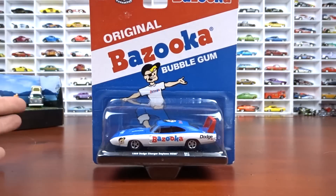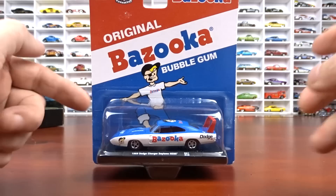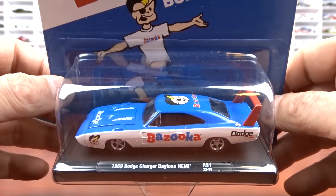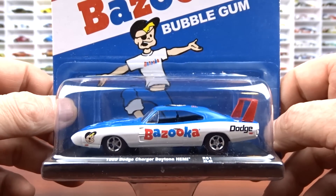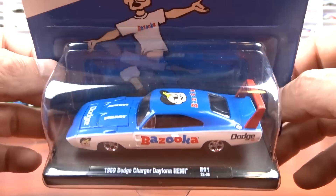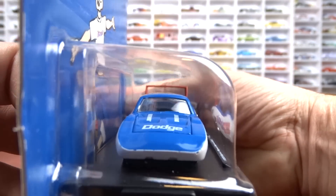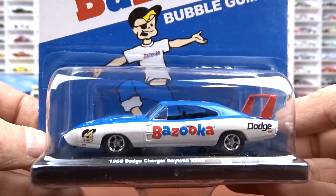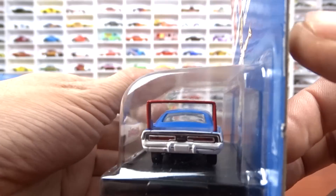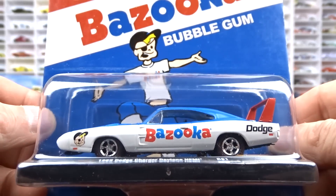I got Bazooka — this is M2's Release 91, the Auto Driver set. I did manage to get all four of them. This was the last one I had to find. This is a 1969 Dodge Charger Daytona Hemi, Bazooka. The thing is awesome — black interior. That is going to be the hard one to find. It's definitely going to be sought after. She's going to be a tough one to get.